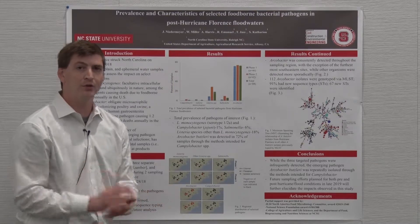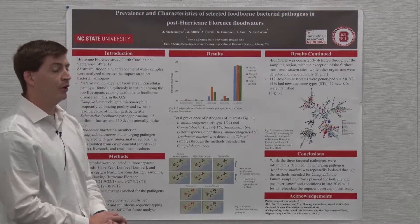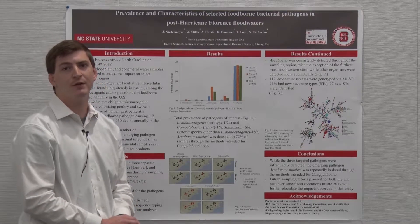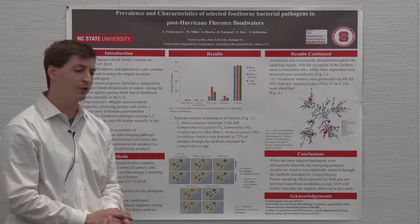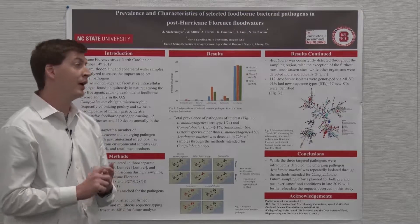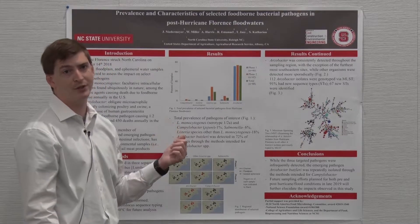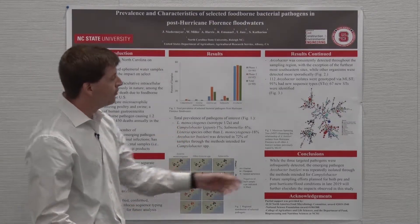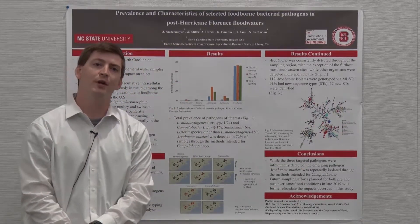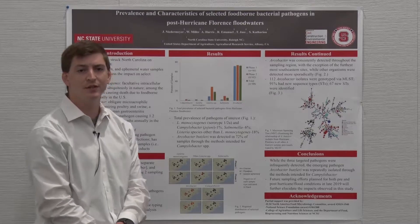A collaborator at the USDA ARS agreed to do multi-locus sequence typing for us. We assembled a representative panel — approximately one isolate per positive sample — for a total of 112 Arcobacter butzleri isolates for MLST genotyping. We also included a few isolates recovered from a local creek to see what type of distribution we would observe and whether we saw any of the same sequence types.